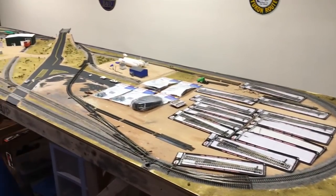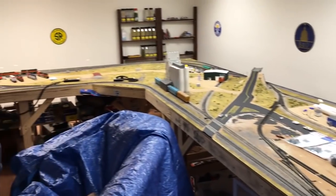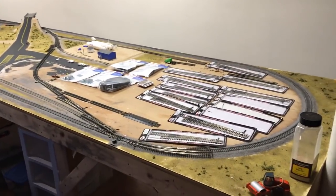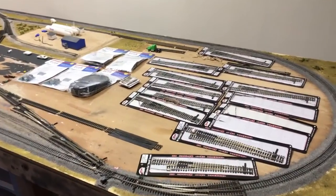Hey guys, being a Sephora fans here, finally back at the layout once again. We just got here like an hour ago, and we're just planning our game plan — what we're going to do and laying out some track plans.